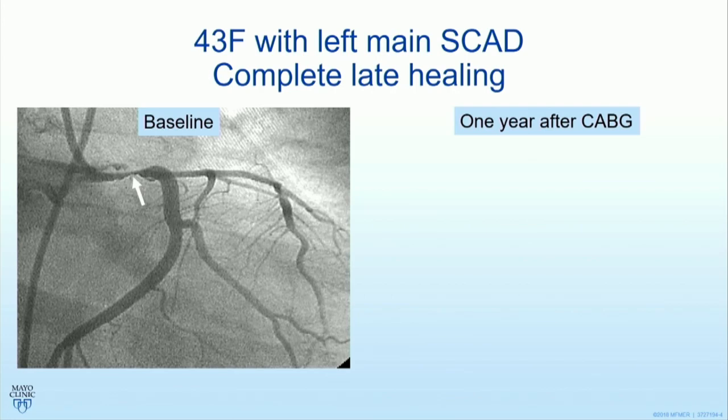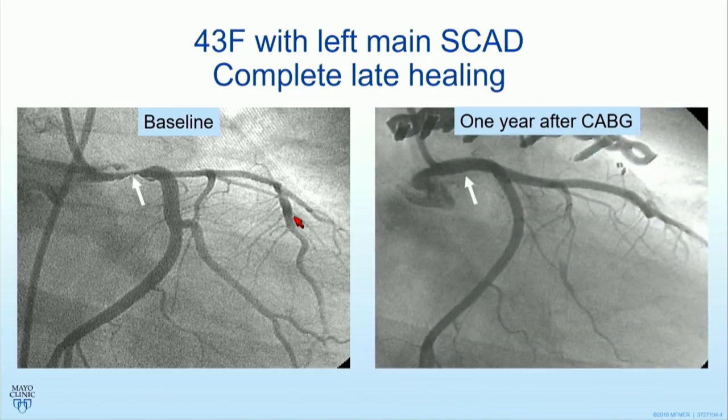Why do we consider conservative therapy as the mainstay of treatment in SCAD? Here's a patient who had an ugly left main SCAD at baseline. She had coronary bypass surgery, and a year later had a repeat angiogram. Look at that left main — incredible healing taking place. The lumen is occluded because the native vessel healed. The question is, if this is the late natural history and the vessel is going to heal, did she really need bypass in the first place?